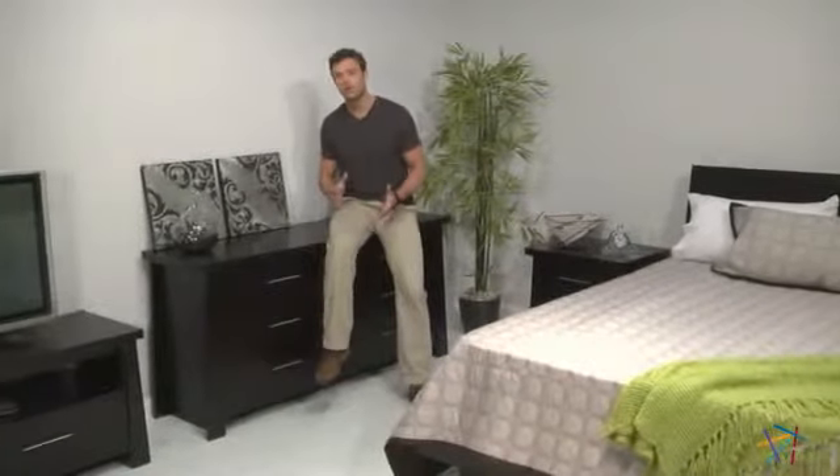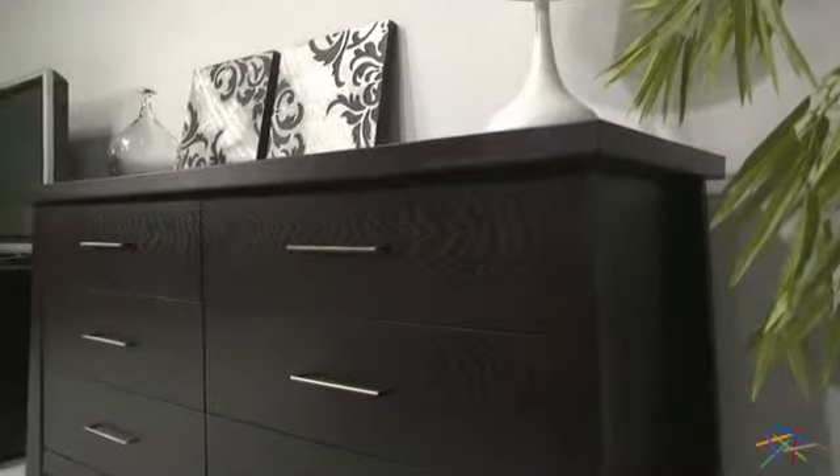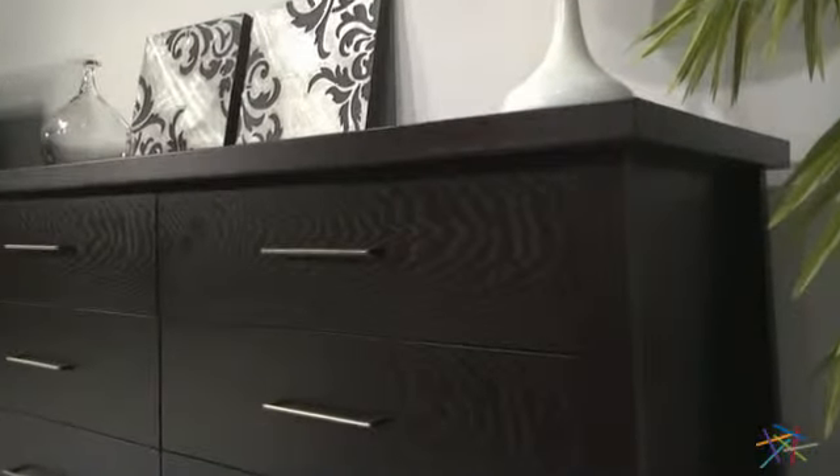Hi, I'm Nick with Hayneedle. Let's take a quick look at the Sambuca six drawer chest. This piece showcases a simple yet contemporary style with its deep mahogany veneers, hardwood construction, and gently angled features.